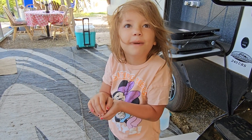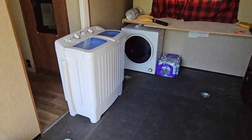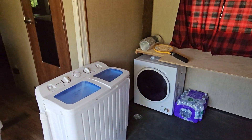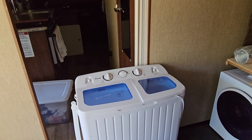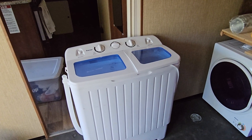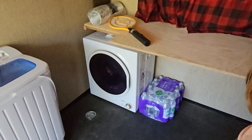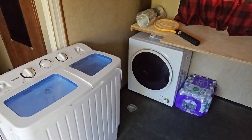I wanted to show this to you guys — I'm getting the toy hauler area ready for our vacation. Just a reminder: we got this little washer a while back, tried it out a few times, and it works really well. Then we bought the little dryer that goes with it, tried it out and it works, so we're going to be doing our own laundry on the trip.